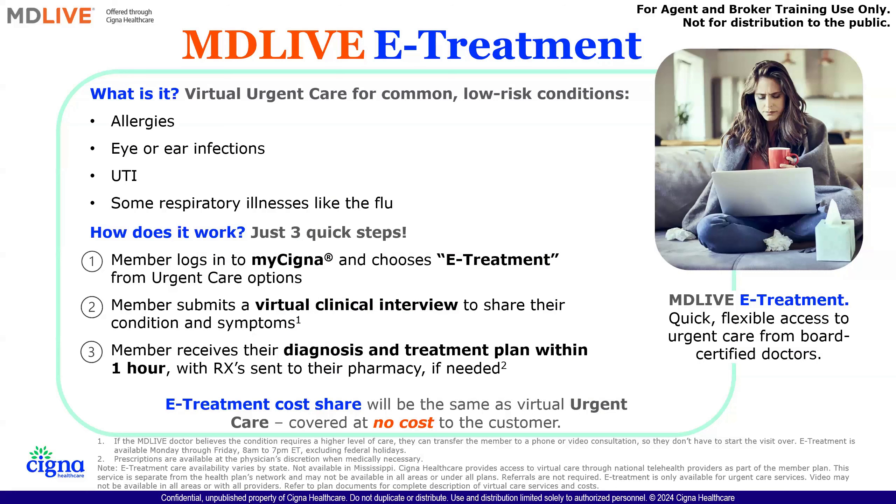You can also access it through the phone via the MyCigna application. The member submits a virtual clinical interview and shares their conditions with the nurse or doctor. They can have a diagnosis basically immediately, with prescriptions done within an hour and sent to the pharmacy. The e-treatment cost share is the same as virtual urgent care — it's covered at no cost to the customer.